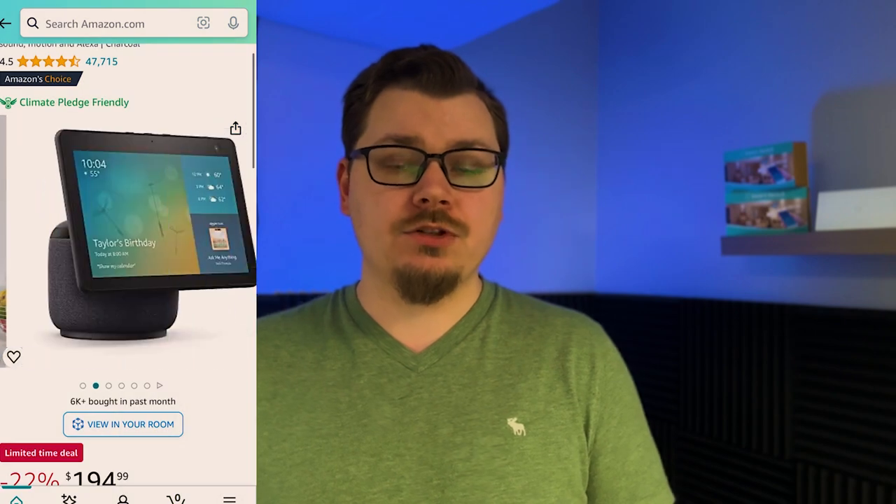The other option available is the Echo Show, which is basically a speaker with a screen built on top. These offer really cool features when you start getting into cameras and security. When somebody presses your doorbell, it gives you the capability to immediately call up that camera so you can see who's at your door and start talking to them directly from that device. These devices are also great in a kitchen setting because you can have Alexa pull up recipes directly on the screen and follow step-by-step guides on how to make dinner or breakfast.